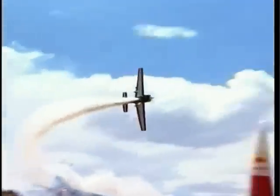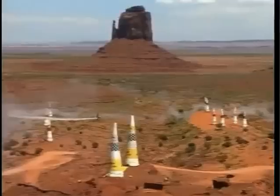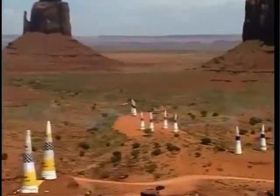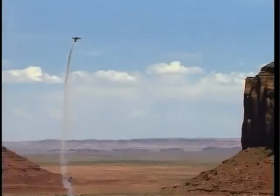Pilots fly against the clock on a tight 2,000 metre course that enables good views for spectators. Competitors must fly at a specified altitude between nine sets of inflated pylon gates that stand only 20 metres tall. Distance between the twin rubber cones that comprise each gate varies from 10 to 15 metres depending on the difficulty of the entry and exit manoeuvres required.